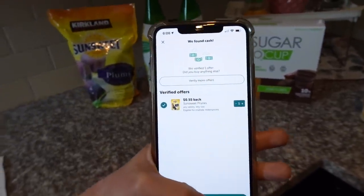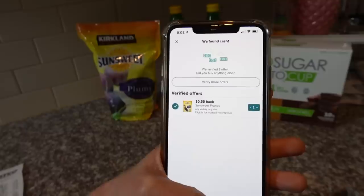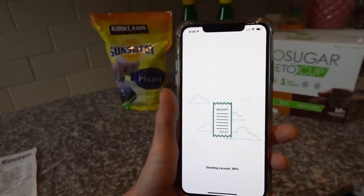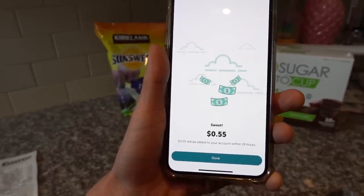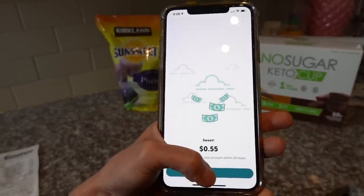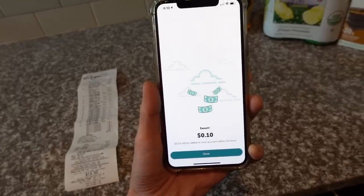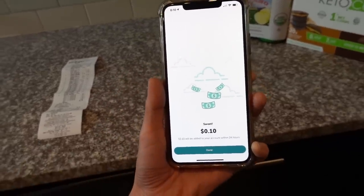Score! I just uploaded my Costco receipt and the Kirkland SunSweet prunes are eligible on Ibotta — 55 cents. Cha-ching! Move over, Warren Buffett — got a new millionaire in town. Then I did Kroger next — 10 cents there. So I'm 65 cents richer, minus the hundred-plus dollars I just spent on groceries.